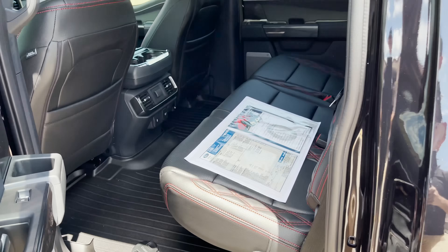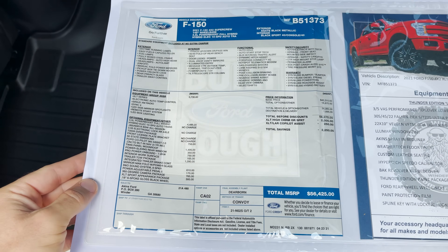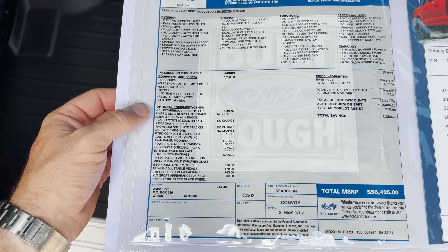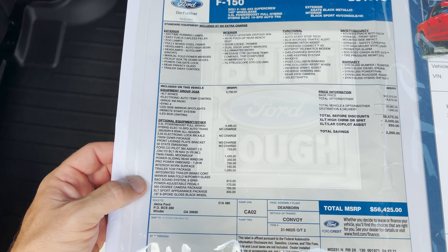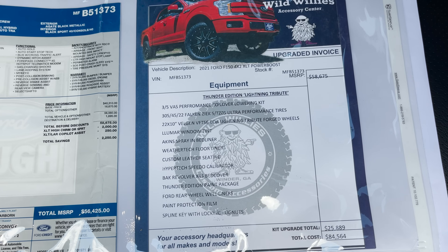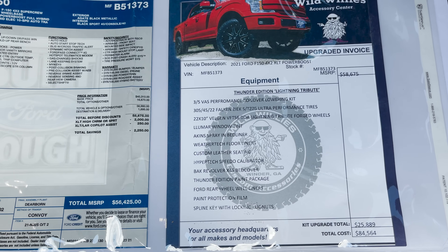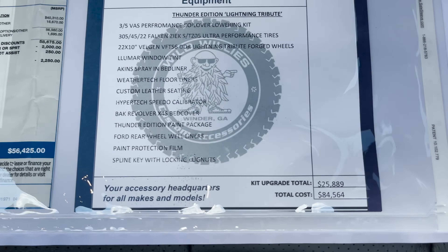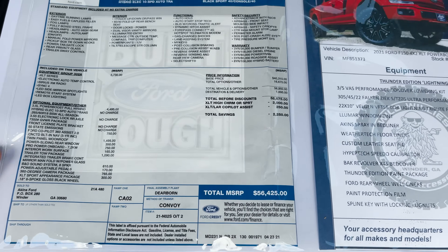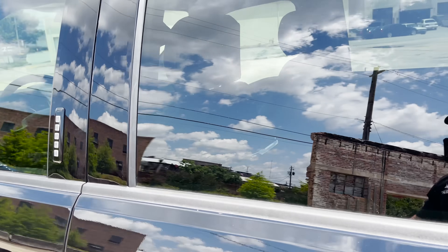Here is our custom truck window sticker showing exactly how I ordered it from the factory — pause to see all the options included. I added everything you could possibly want: the Thunder Edition Lightning tribute lowering kit, wheels, tires, bed liner, floor mats, custom seating, Hypotech speedometer calibrator, and the paint package. You're looking at $84,564, with $5,000 off currently, so it's $79,564 — a great package, a true custom one-of-one.